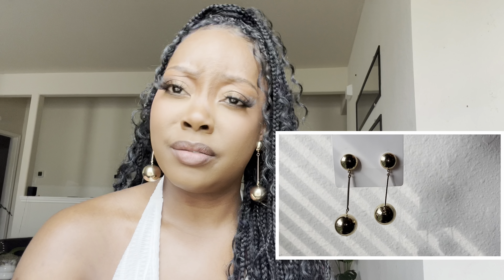The first piece from Shein is this gold little droplet disco ball — whatever you want to call it — earring situation. They are not heavy at all, and they just look really good. They really elevate the look and I just love them.